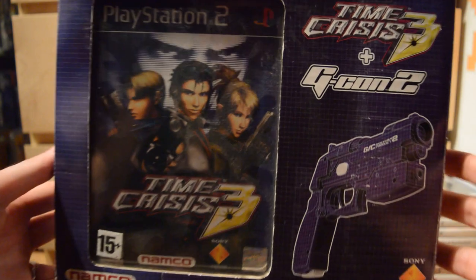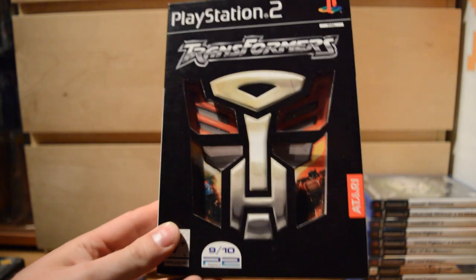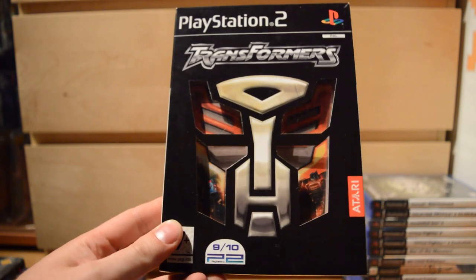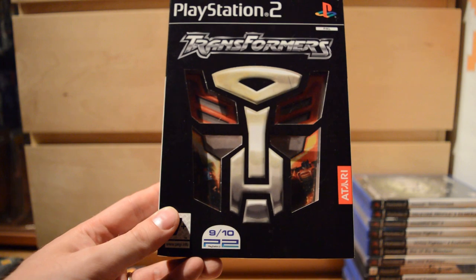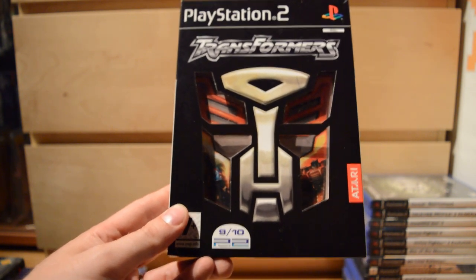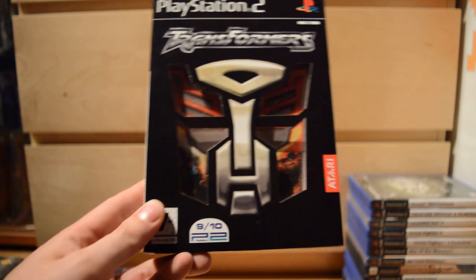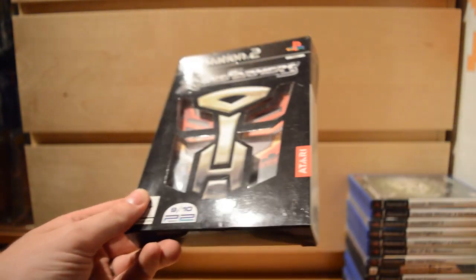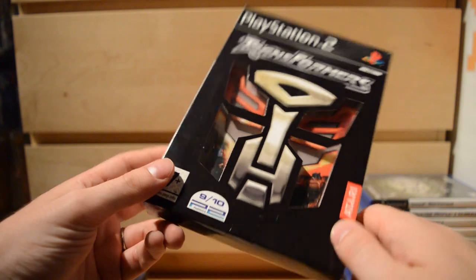Also a second light gun game: Time Crisis 3, also includes the G-Con 2 gun. Then Transformers — one of the most pleasant surprises of this generation. People were expecting a standard, horrible licensed game, but Transformers really blew everybody away. It was a really good game with great action and great gameplay, really good use of the license — one of the best action games on the PS2 for sure. I also have a promo here with a cool cover featuring a little elevated window where you can see the game disc inside.